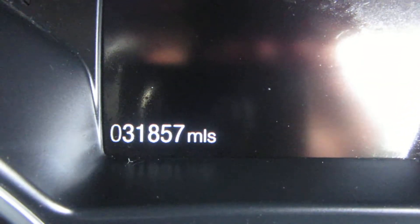Mileage — thirty one thousand, eight hundred and fifty seven miles only.